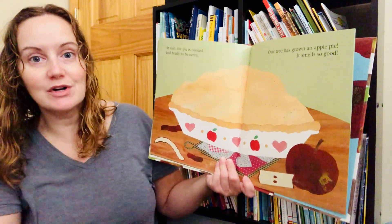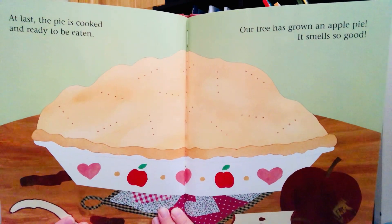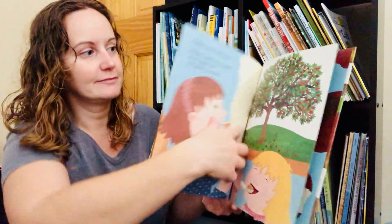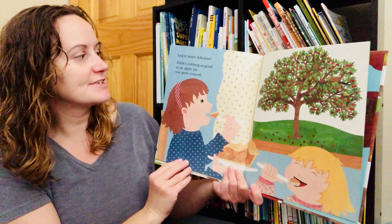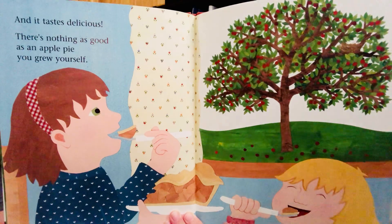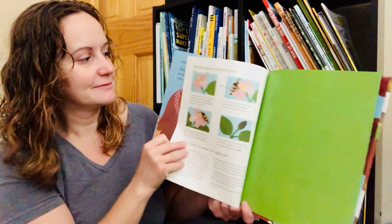It smells so good. And it tastes delicious. There's nothing as good as an apple pie you grew yourself. The end. Friends, I hope you enjoyed our story today and I will see you next time. Bye! Bye!